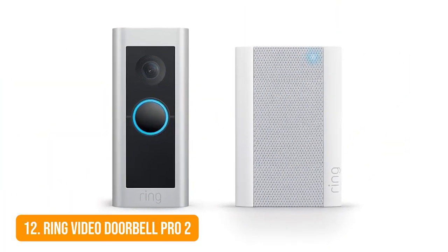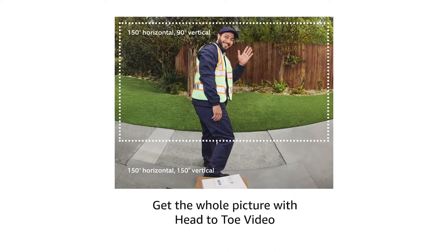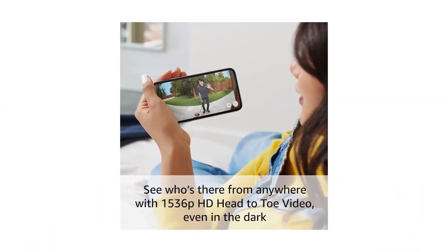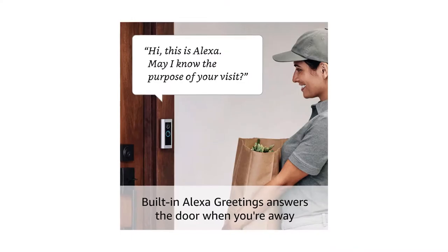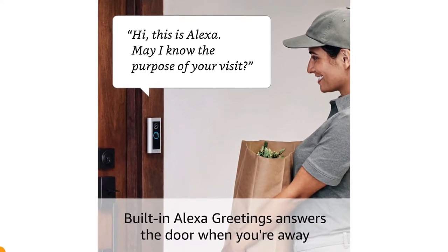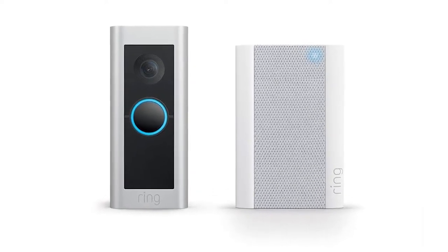Number 12: Ring Video Doorbell PRO 2. This gadget gives you a top-to-bottom view of visitors with head-to-toe HD video. Equipped with 3D motion detection, it allows you to set boundaries for where you want the camera to detect motion. The Ring Video Doorbell PRO 2 boasts enhancements over the PRO version, including improved 1536p HD video. With a bird's-eye view upgrade, the doorbell tracks the path of strangers or visitors to your home. It also features plus HD audio for enhanced video calls, great for chatting with visitors clearly.